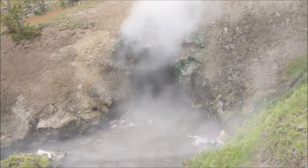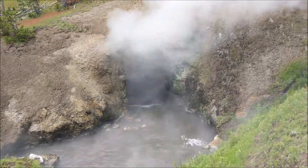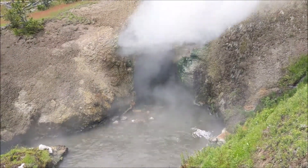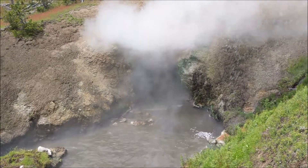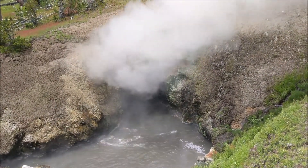This is Dragon's Mouth Spring in Yellowstone. Pretty cool — the smoke filling out, and you can even see some waves coming out of it. I don't know if it's a cave, but really cool stuff.